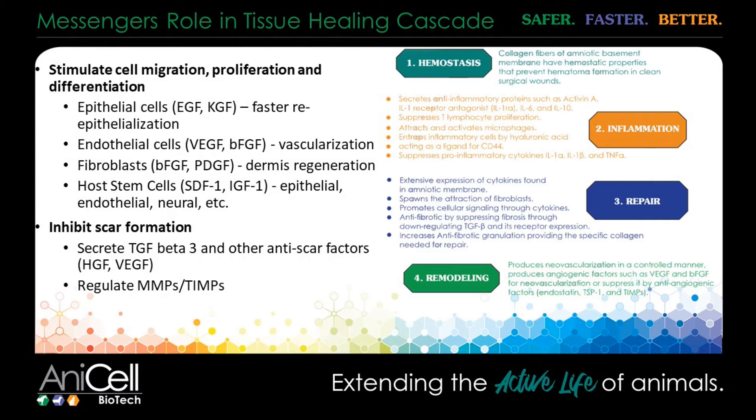Some other things about amniotic stem cells that have been shown: because of that increase in SDF-1, they are excellent at stimulating cell migration and proliferation. They contain and drive an increase in a variety of growth factors — you can see SDF-1 there. They've also been shown to increase or upregulate the production of anti-fibrotic materials such as TGF-beta-3, HGF, and VEGF. But they also regulate the MMPs and TIMPs, which stimulate or run the process of inflammation.